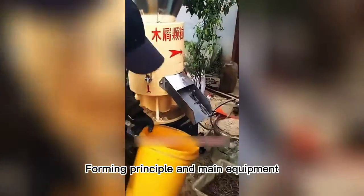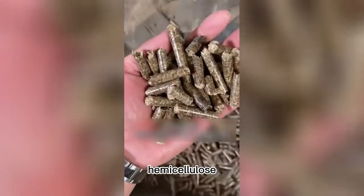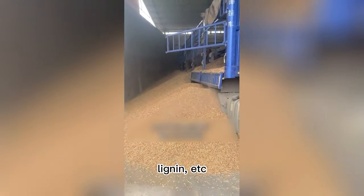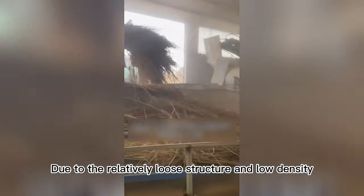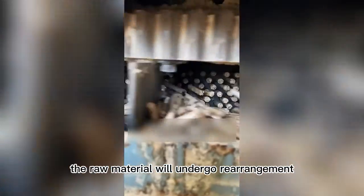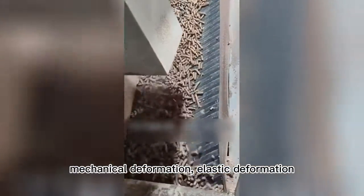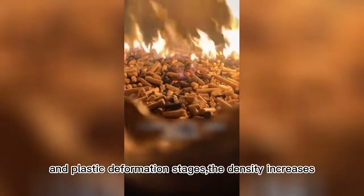Forming principal and main equipment: biomass raw materials contain cellulose, hemicellulose, lignin, etc. Due to the relatively loose structure and low density, when subjected to external force, the raw material will undergo rearrangement, mechanical deformation, elastic deformation, and plastic deformation stages, and the density increases.